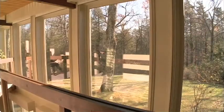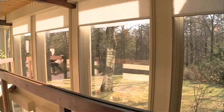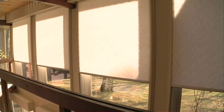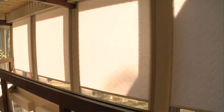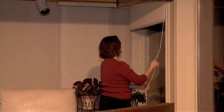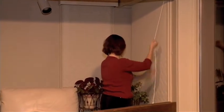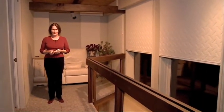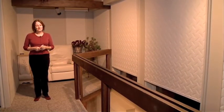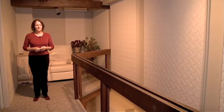Window quilts has a new option: motorized units that allow us to use them in previously inaccessible areas of the house. It's unbelievable how window quilts have changed the nighttime atmosphere in this area. Before our motorized window quilts were installed, I used to have to wear a sweater or a warm bathrobe in this area. Now I can sit in my favorite chair, read a book, and still be comfortable in the evening.